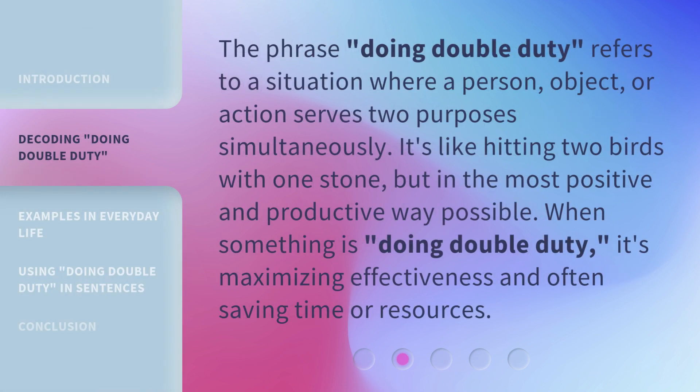The phrase 'Doing Double Duty' refers to a situation where a person, object, or action serves two purposes simultaneously. It's like hitting two birds with one stone, but in the most positive and productive way possible. When something is 'Doing Double Duty,' it's maximizing effectiveness and often saving time or resources.